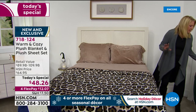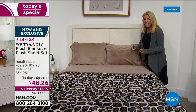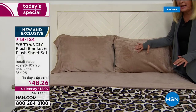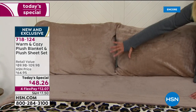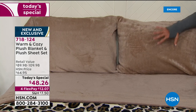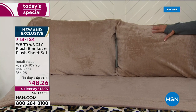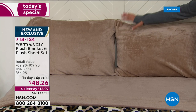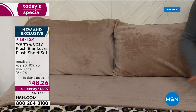Let me give you the background on this. I'm going to start with the plus sheet set. What you're getting is a blanket and a complete sheet set — pillowcases, fitted sheet, flat sheet. When we launched just this part about three weeks ago, they completely sold out. They were supposed to last through December but they didn't. They completely sold out in a couple of airings and it was $40 just for the sheets.